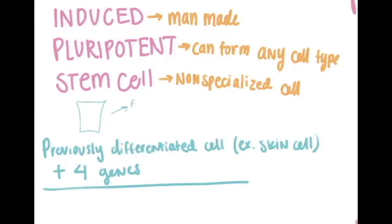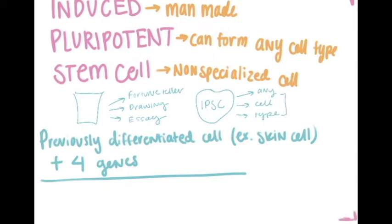By breaking it down and looking at each word, we can better understand what this is and how it operates. Basically, an iPS cell is a man-made stem cell from a previously differentiated cell by the addition of only four genes. A pluripotent stem cell is one originally only found in embryos, and it's like a blank sheet of paper.